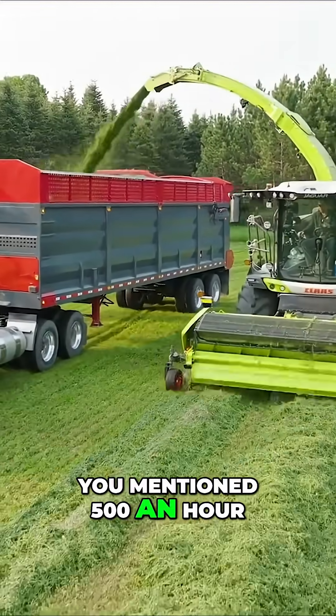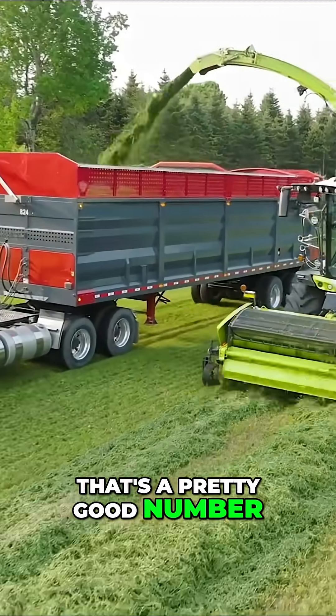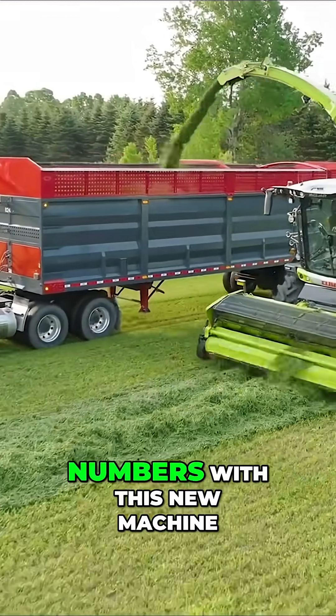You mentioned 500 tons an hour — that's a pretty good number, and we've heard a lot of really impressive numbers with this new machine.